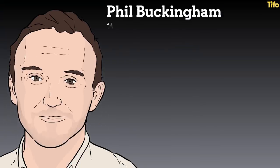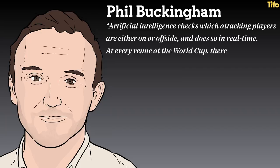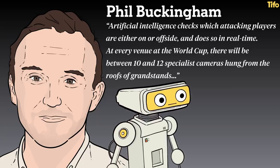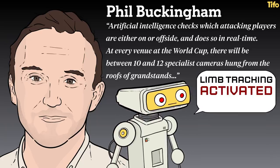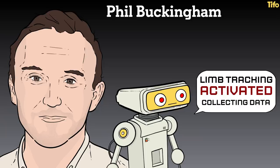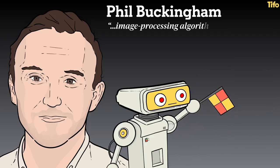But how would it work? The Athletic's Phil Buckingham explains. Artificial Intelligence checks which attacking players are either on or offside and does so in real time. At every venue at the World Cup, there will be between 10 and 12 specialist cameras hung from the roofs of the grandstands. They will follow all 22 players and, via limb-tracking technology, collect 29 data points per player, 50 times a second. Then, when an offside decision comes along, image processing algorithms can provide a clear picture of events almost immediately.